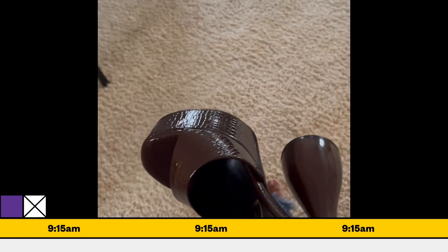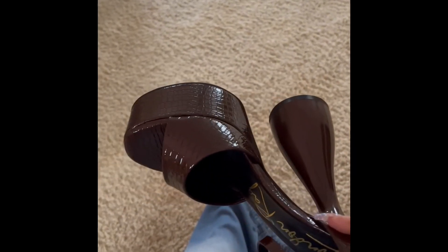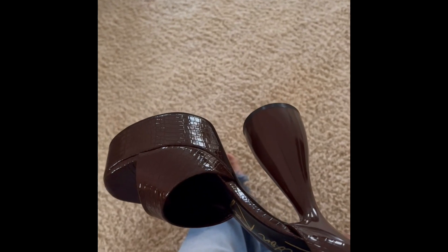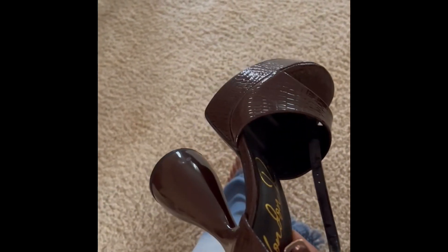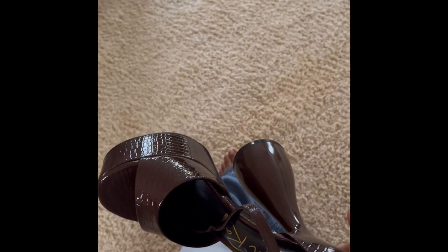Moment of truth — on the way to church, about to wear these. It's approximately 9:15 a.m. and they will come off my feet approximately 12:30, so stay tuned for the results.